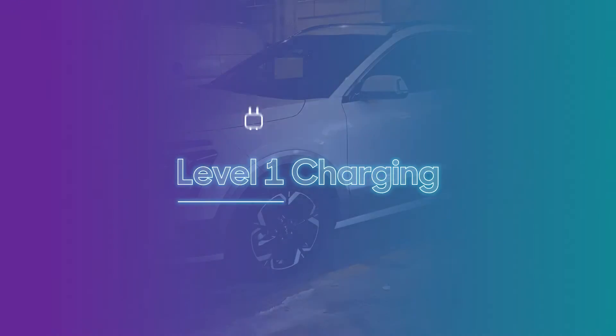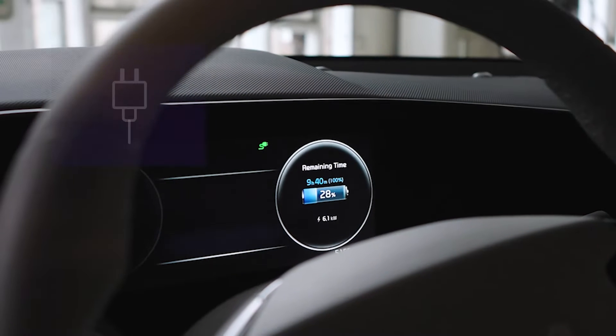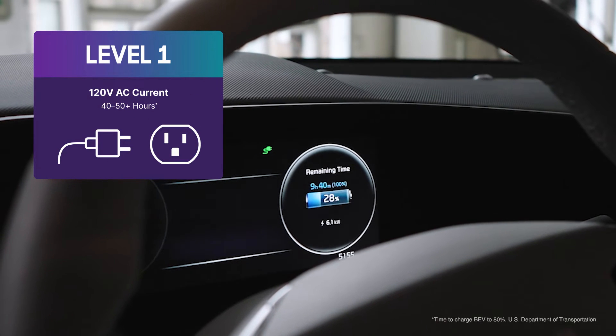Level one charging uses your standard 120 volt household outlet and should generally be considered a last resort because it takes the longest. You can expect to see times of more than 40 hours to several days for a full charge, depending on the vehicle. Level one charging isn't considered feasible for routinely charging an EV because you're getting at most five miles of range per hour of charging. EVs these days usually have at least 200 miles of total range, so a theoretical charging session would take a minimum of 40 hours to go from empty to a full charge.